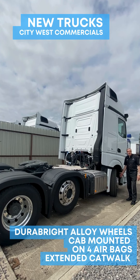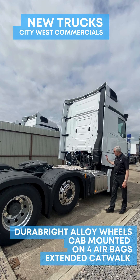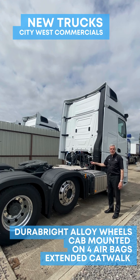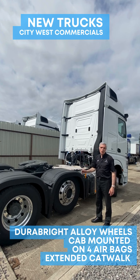We have the Durabright alloy wheels, the cab is mounted on four airbags, the larger 490 litre alloy fuel tank with the integrated steps, extended catwalk, sliding fifth wheel and reverse warning buzzer.